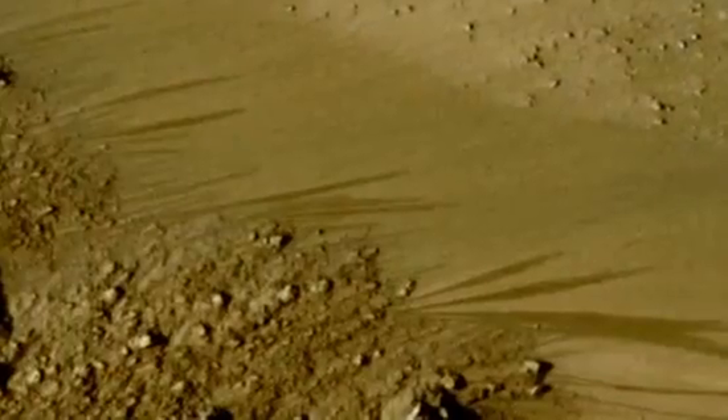Salt lowers the melting point, and water on Mars should be salty — we know there's lots of salts on Mars. This is potentially actual water in a liquid state flowing on Mars today, not millions of years ago.